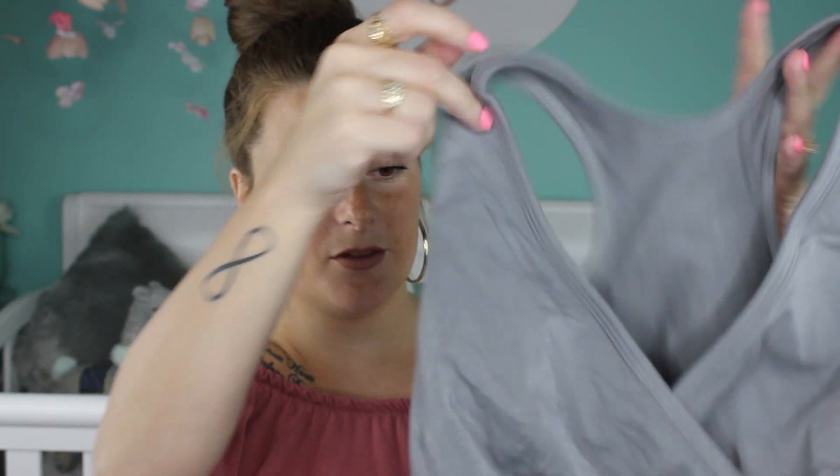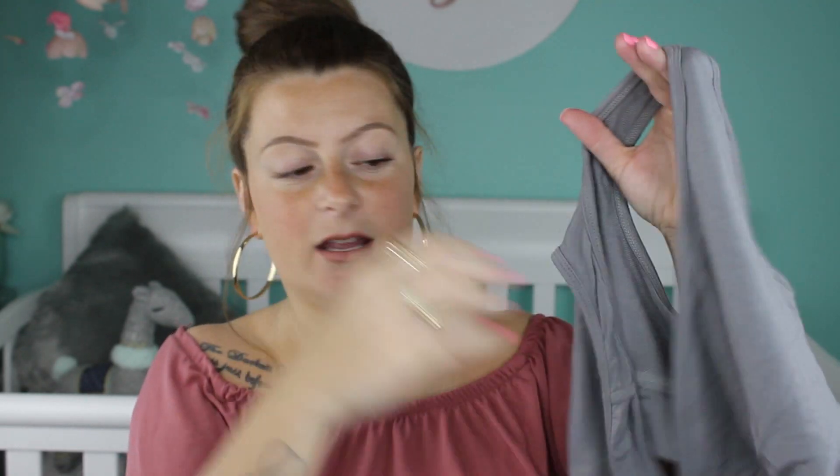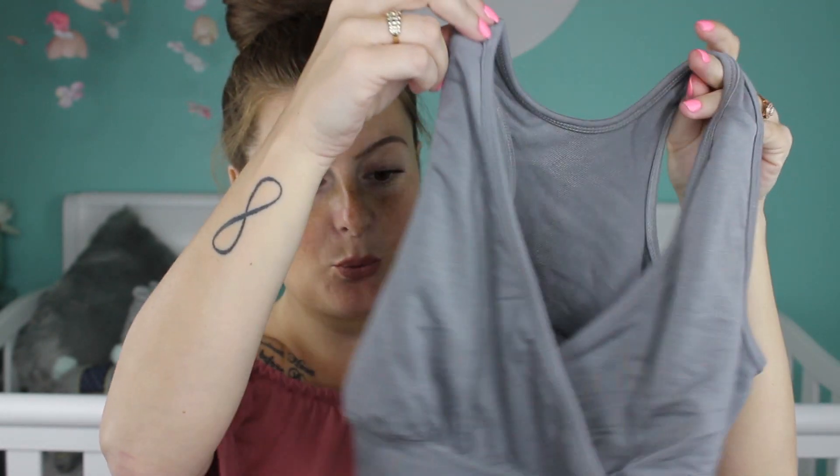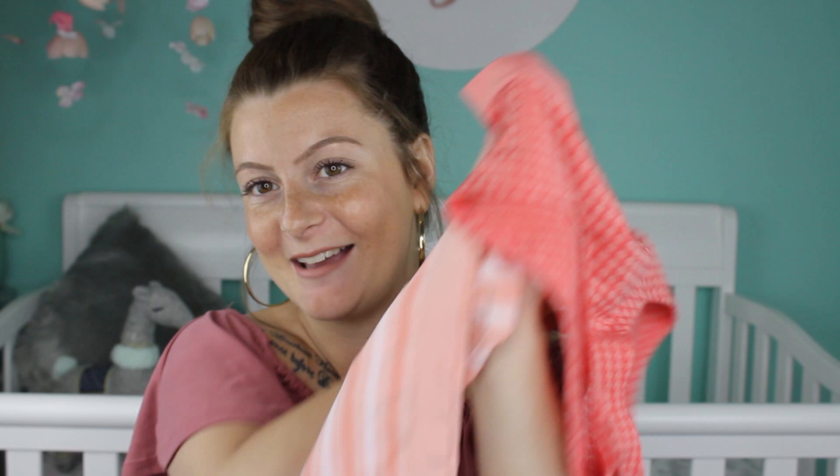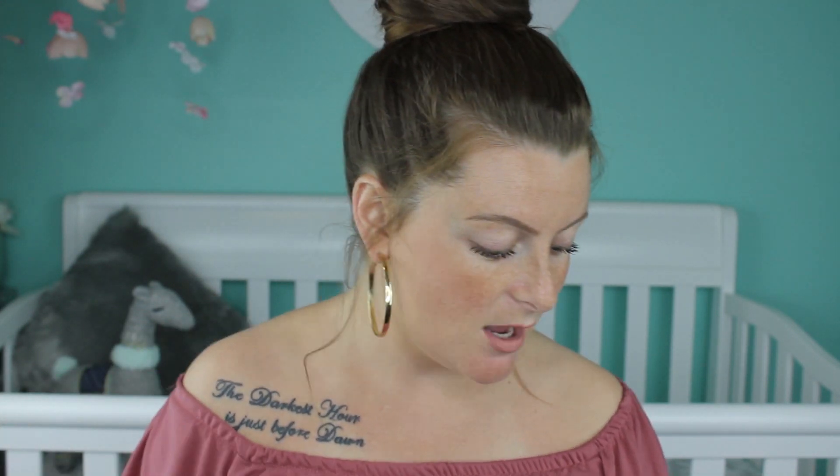I'm also bringing an extra nursing bra. This one is from Amazon — you just pop a boob out real quick and easy. I figure I'm going to be wearing a nursing bra when I go to the hospital because I'm wearing them every day now since nothing else fits me, so that way when I'm at the hospital I will have two. And then just a couple of pairs of big old granny panties from Walmart. I didn't want to bring a lot of underwear because everyone keeps saying how good the mesh underwear are that the hospital provides, and you just ruin your underwear anyway, so I'd rather just wear the mesh ones.